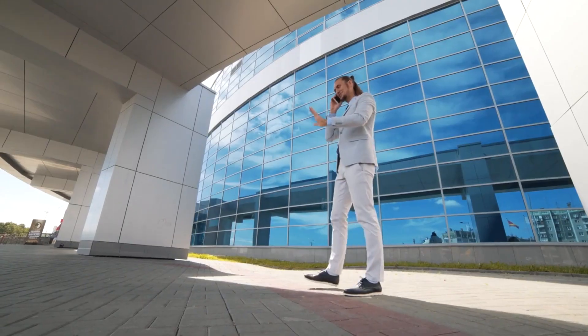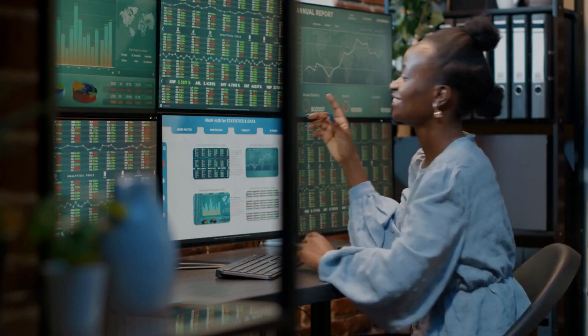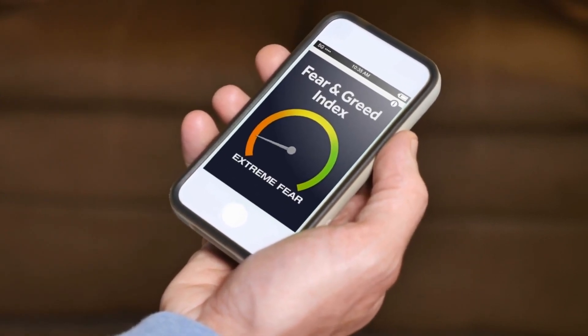The Role of Emotions in Trading. Recognize the significant impact of emotions on trading decisions. Emotions such as greed and fear can lead to impulsive actions that may undermine your trading strategy. Developing emotional intelligence and discipline will enable you to maintain a rational approach to trading and avoid common emotional pitfalls.